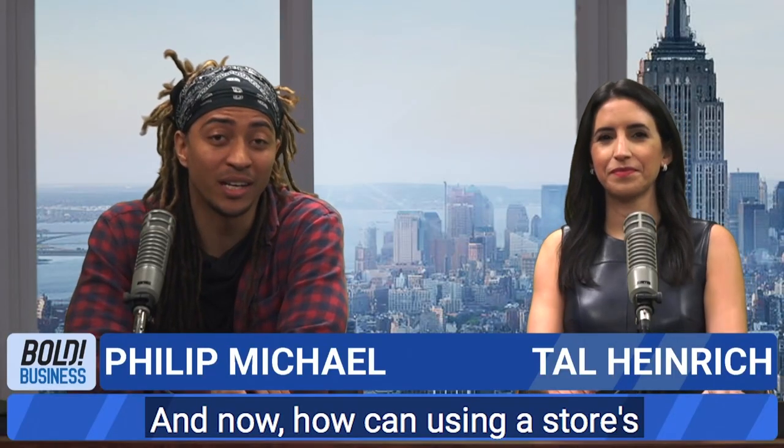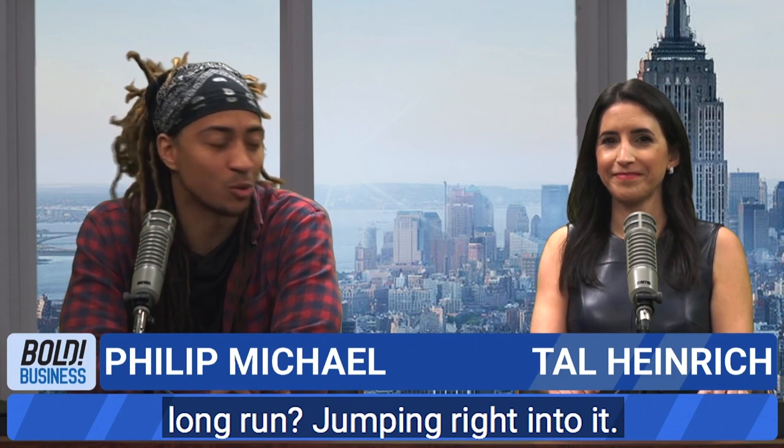And now, how can using a store's mobile app save you money in the long run? Jumping right into it.